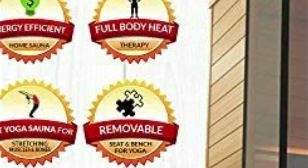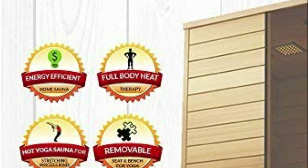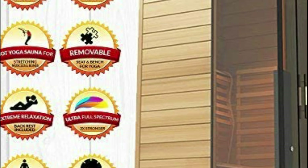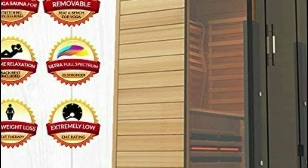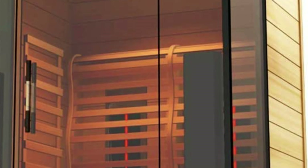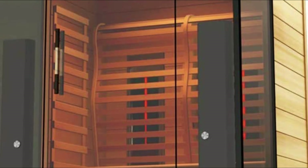Many saunas aren't energy efficient — they typically require 220 volts and massive amounts of energy to operate. The Medical 4 Full Spectrum Sauna is built to save money; it's energy efficient and uses only 120 volts, costing around $10 per month on electric bills, making it among the best saunas made. Most saunas are straight and uncomfortable to sit in — you can't lean back without touching the heaters, and manufacturers typically charge extra for backrests.